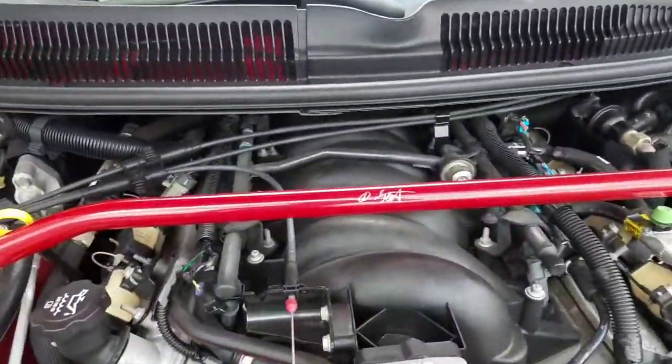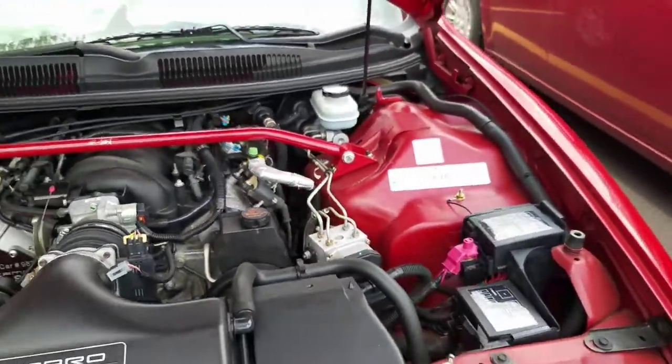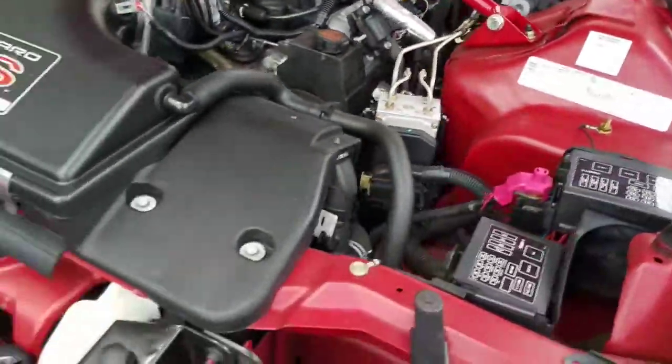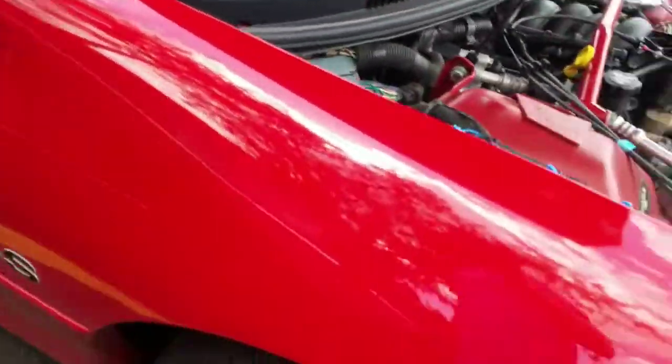It's got a nice little strut bar there — I don't know who signed that, but the installer put in an aftermarket strut tower bar, looks kind of aftermarket with a tubular frame. You can also see the stock alloy wheels.